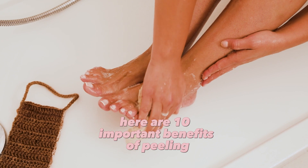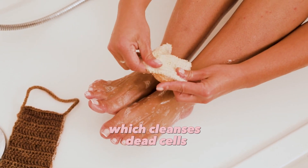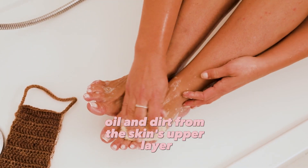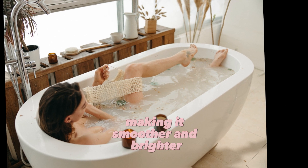Here are 10 important benefits of peeling. 1. Peeling is a method used for skincare which cleanses dead cells, oil, and dirt from the skin's upper layer. 2. Peeling increases cell renewal in the skin, making it smoother and brighter.